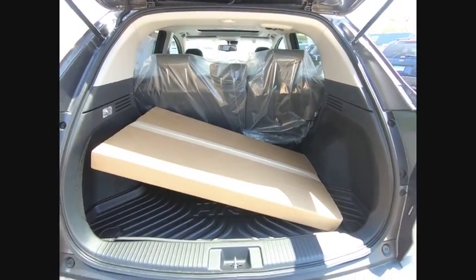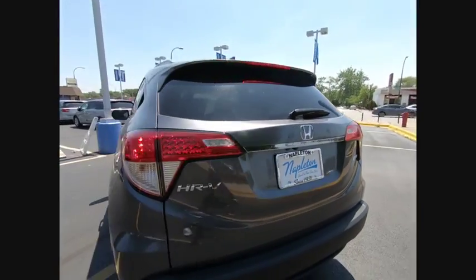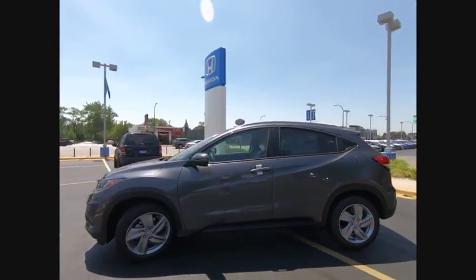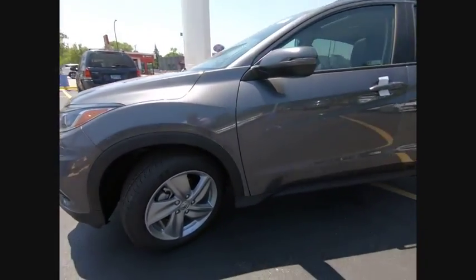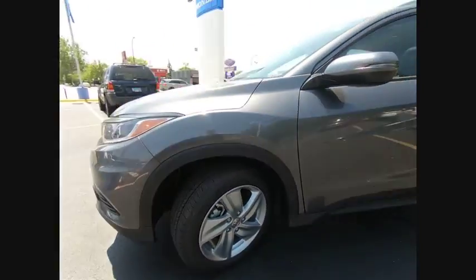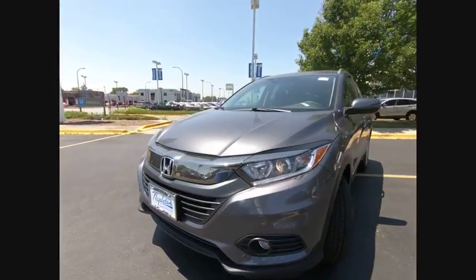This vehicle has less than 100 miles. Here are some of this vehicle's great options: traction control, dual airbags, air conditioning, alloy wheels, power steering, four-wheel disc brakes, electronic stability control, fog lights, security system, and power windows.